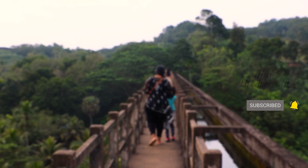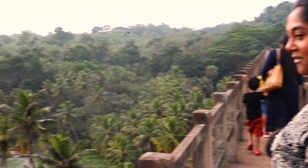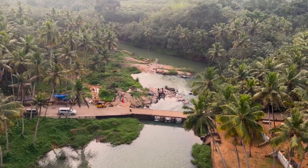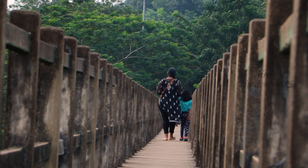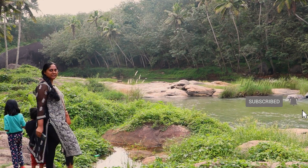This bridge measures a kilometer in length and 115 feet in height. At the center of the bridge we had the most mesmerizing views, surrounded by vast greenery and the hills of the Western Ghats in the background, with the Parali river flowing below.